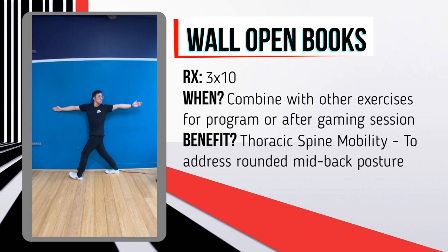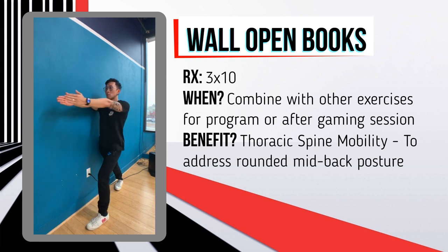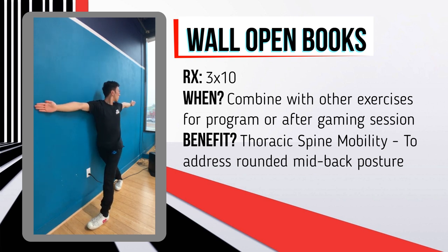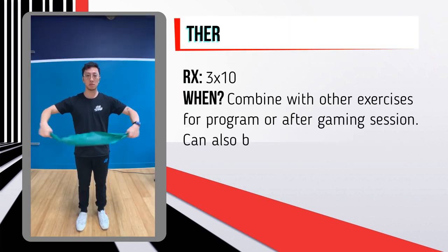This next exercise also targets your mid back and is my favorite for any upper back or shoulder injury in gaming. Place your body against the wall and rotate out like you're opening a book — three sets of 10 on both sides. Make sure you follow your hand with your head and keep your right pelvis against the wall. This isolates your mid back through the rotation motion.